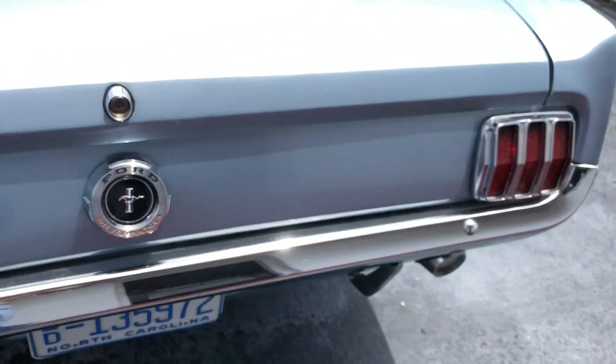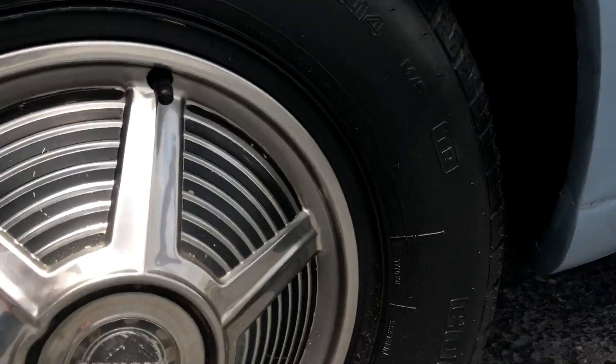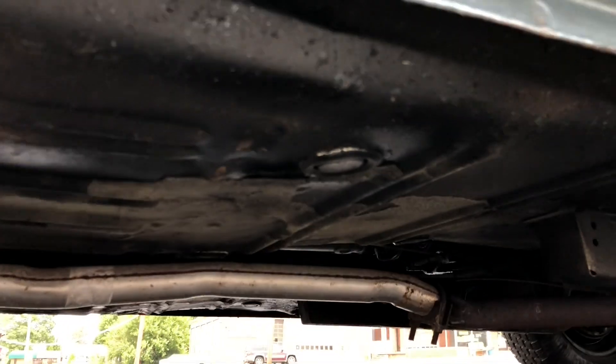A little bit of dirt there in the corner. Pretty good inside the wheel well — same to this side. Original hubcaps, really nice older restoration. Running, driving, with air conditioning — it's just a nice Mustang.